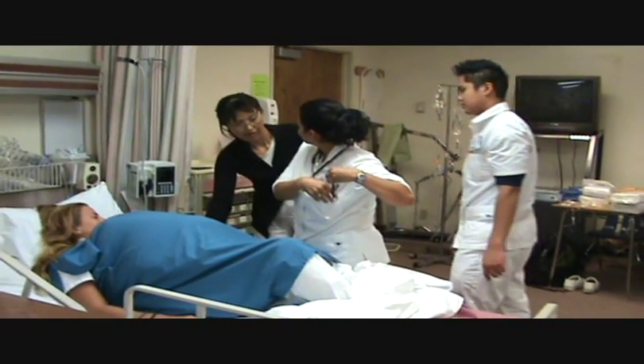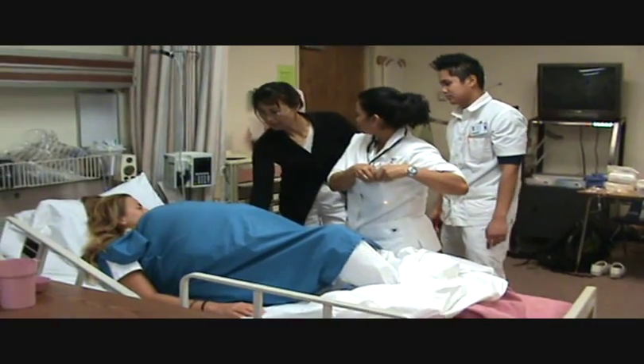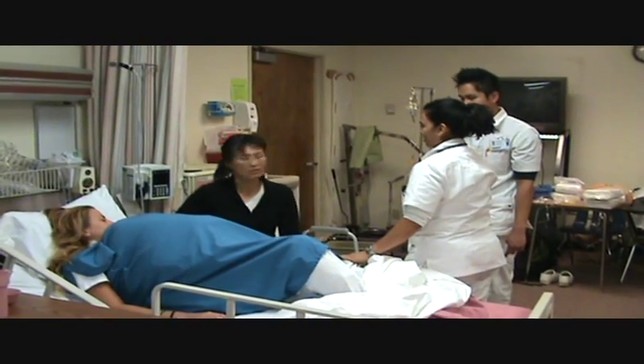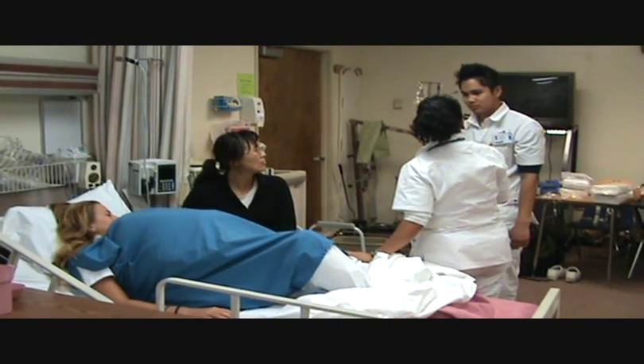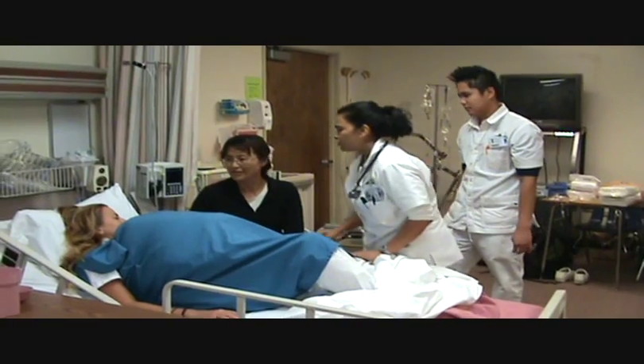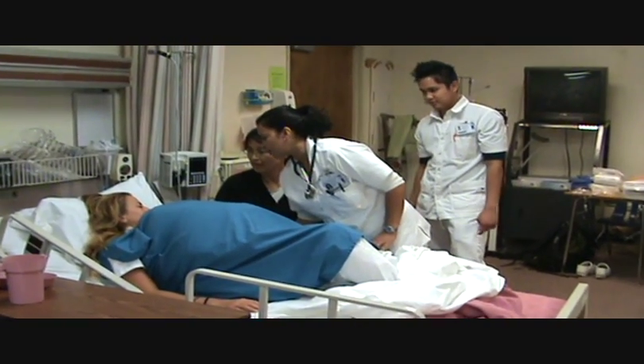So what happened? I don't know. I just walked in and found she was on the ground. What's going on? Could you take the vital signs? Okay, sure. I'm going to call your doctor and let him know what happened.